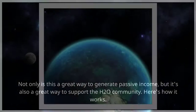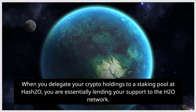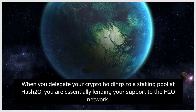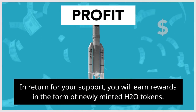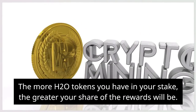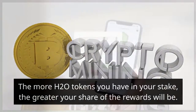Here's how it works. When you delegate your crypto holdings to a staking pool at hash20, you are essentially lending your support to the H2O network. In return for your support, you will earn rewards in the form of newly minted H2O tokens. The more H2O tokens you have in your stake, the greater your share of the rewards will be.